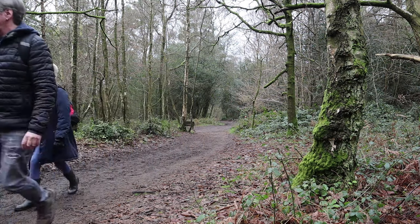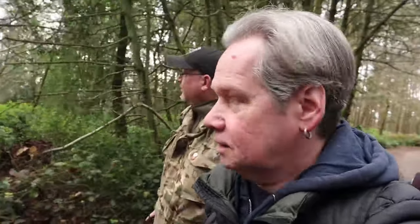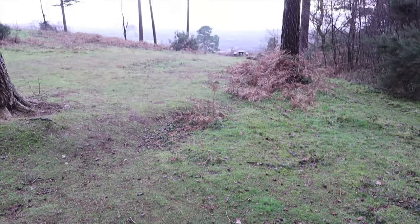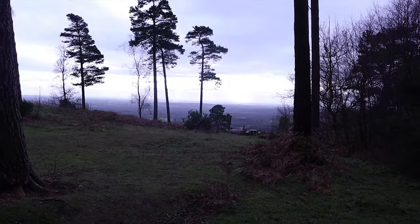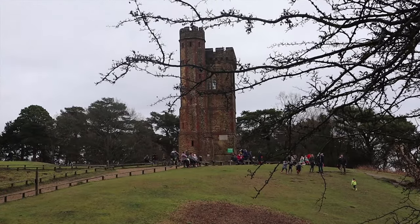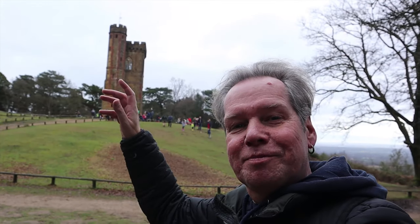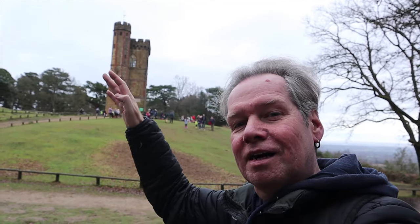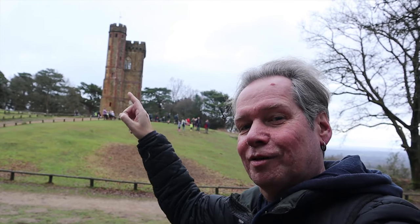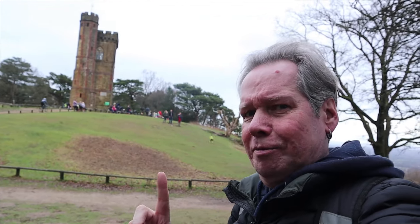We're nearly at the tower — I'll show you around there. There we have it: Leith Hill Tower. Because of its height, it has made this the highest point in southern England. The hill itself is the second highest point, but with the tower it becomes the highest point.